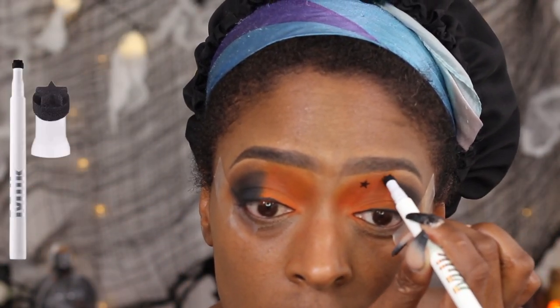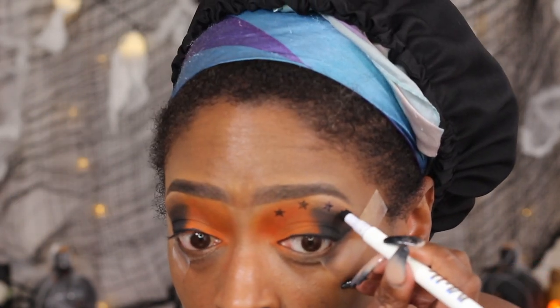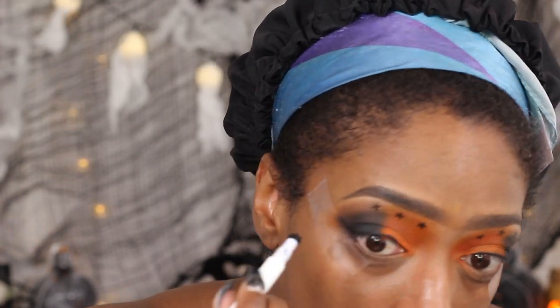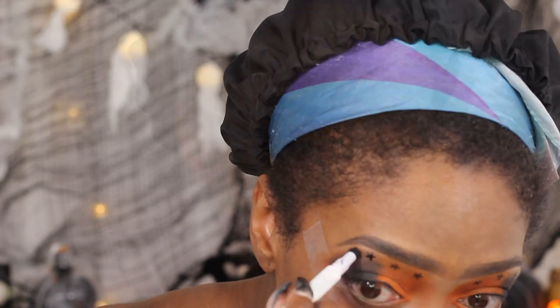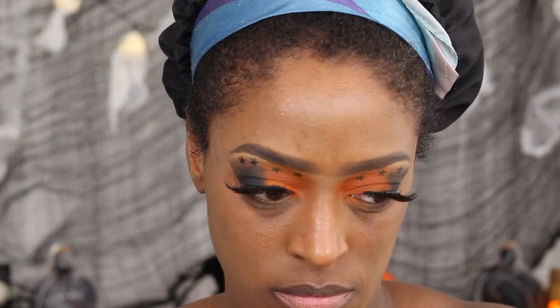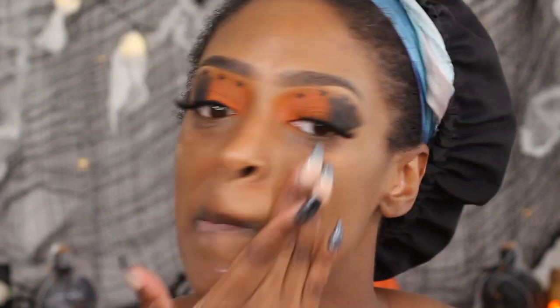Next I'm going to go in with this star stamp from Milk Makeup. I do about four little stamps into the eye look just to add a little razzle dazzle. I applied my lashes off camera — these are just some lashes I got from Wish — and my liner as well off camera.